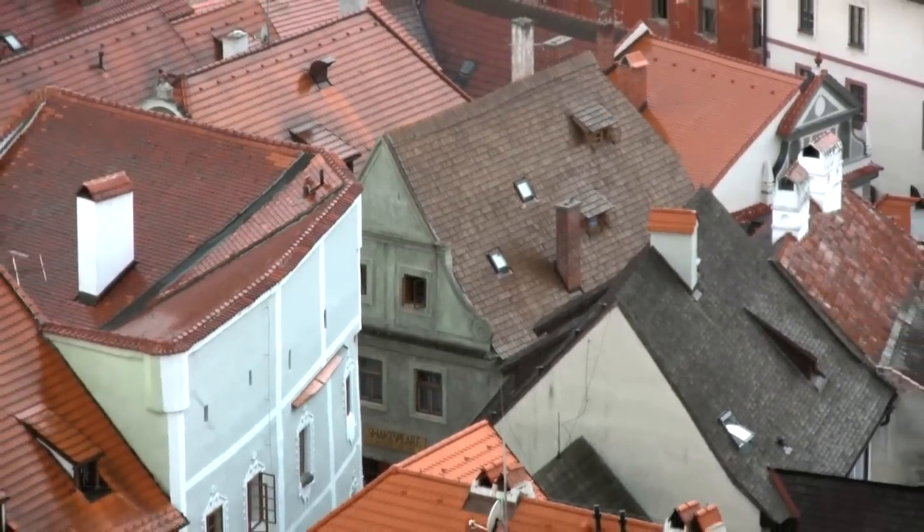I'm really enjoying Český Krumlov and really enjoying our accommodations. I would highly recommend it to anyone thinking about coming to the Czech Republic.